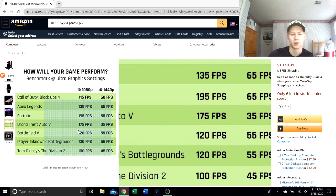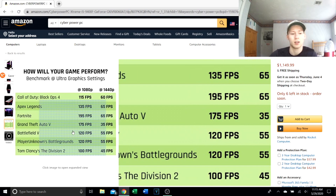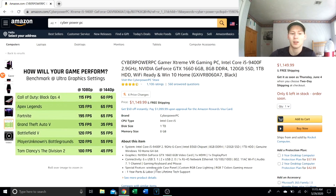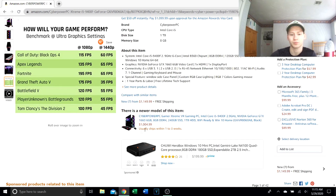Here are some gaming performance specs. These are pretty good FPS values — Black Ops 4 at 1440p can hit 60 frames per second, which is solid. But is it worth $1,150? Honestly, no.